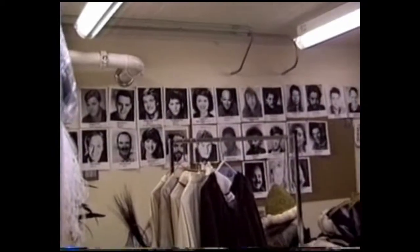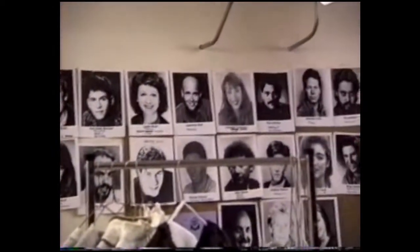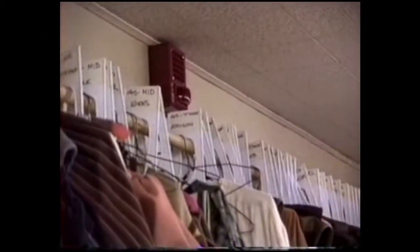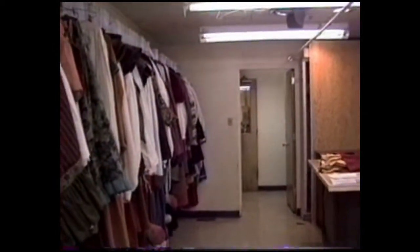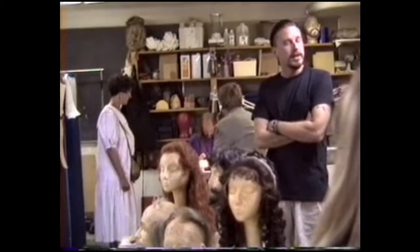So this is the costume shop, the most important center of the festival. It's part of the biggest department. There are three plays done here. The notes is where we get our look for the show, and that happens from May to September. We stay all season long.